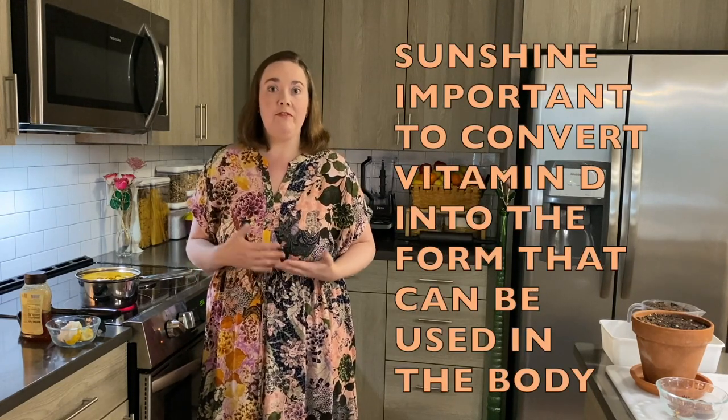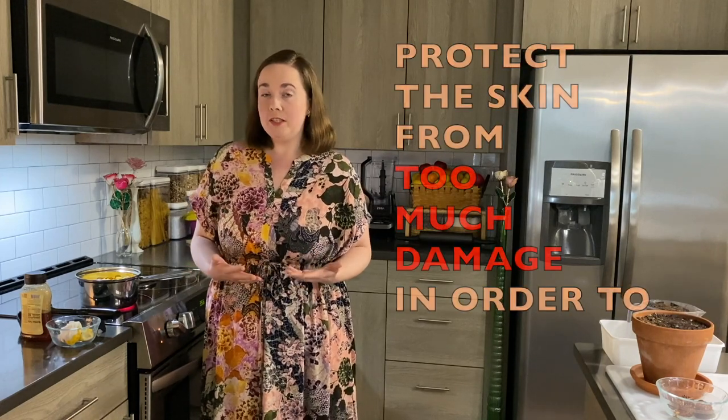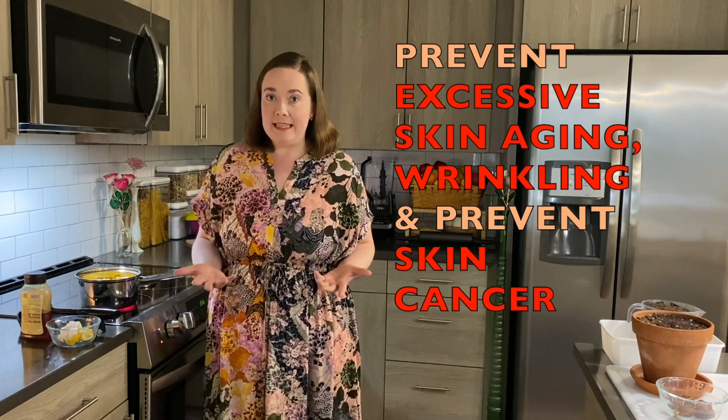The areas of the body that don't ever really see the light of day are still nice and smooth even into old age, because they didn't have the damage from the sun rays. So I like to try to prevent damage to my skin. But I still need sunshine, because sunshine is really important to convert vitamin D into the form that can be used in the body. I always want to be careful to protect my skin from too much damage in order to prevent excessive skin aging, wrinkling, and also to prevent skin cancer.